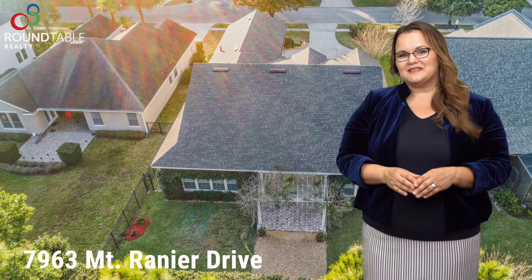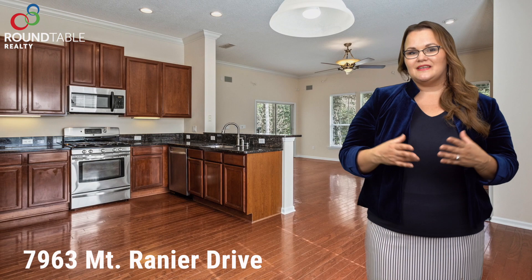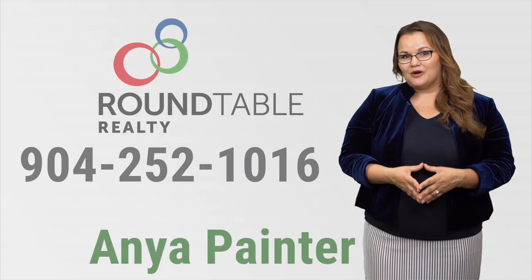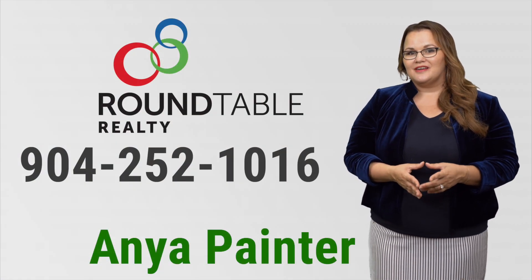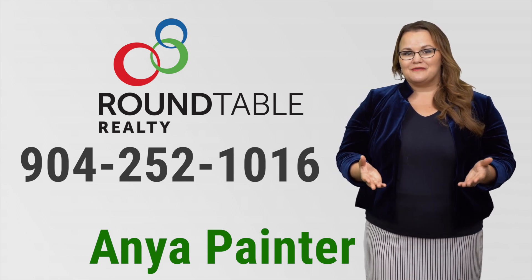For additional questions about this home and to schedule a private tour of this beautiful house, to see its greatness in person and experience its cozy feel, please call or text me at 904-252-1016. I look forward to hearing from you. Thank you.